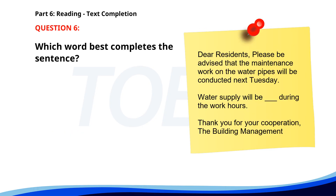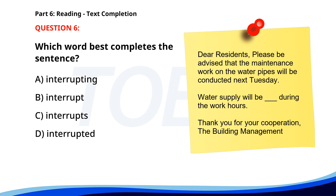Number 6. Dear residents, please be advised that the maintenance work on the water pipes will be conducted next Tuesday. Water supply will be __ during the work hours. Thank you for your cooperation. The building management. A. Interrupting. B. Interrupt. C. Interrupts. D. Interrupted. The correct answer is D: Interrupted.